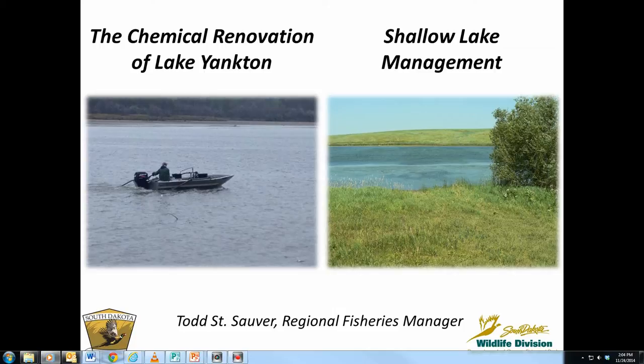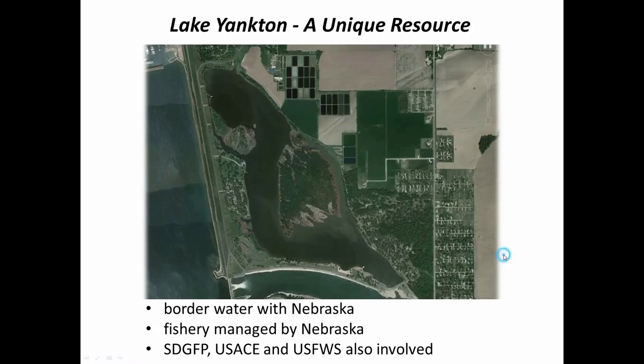First I want to talk about a recent project we completed at Lake Yankton down in Yankton County. Lake Yankton is a unique resource just because of the whole complicated situation down there. It is a border water with Nebraska. It was formed when Gavin's Point Dam was built — Lake Yankton was actually part of the original Missouri River Channel and the formation of the dam kind of cut that off and formed the lake.